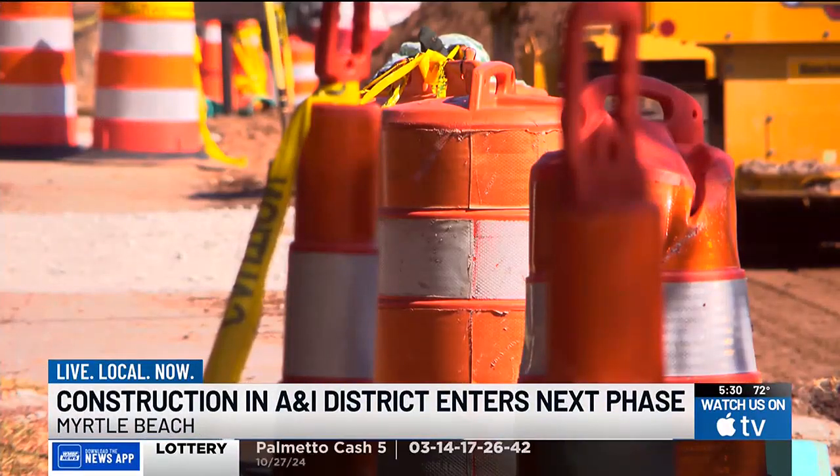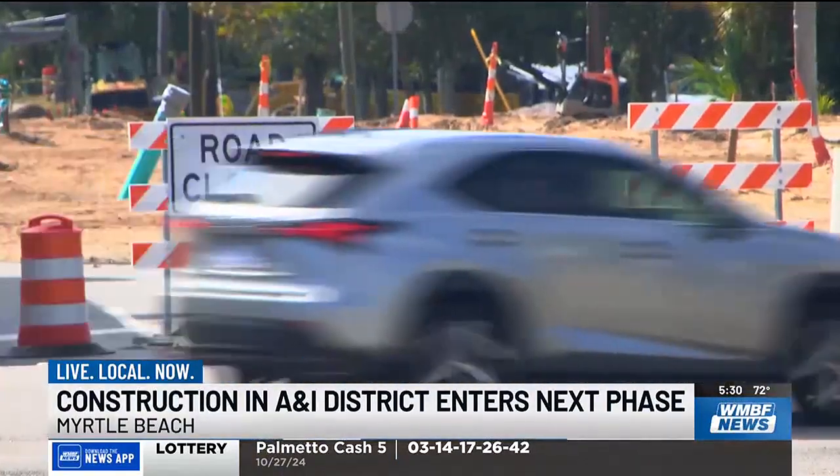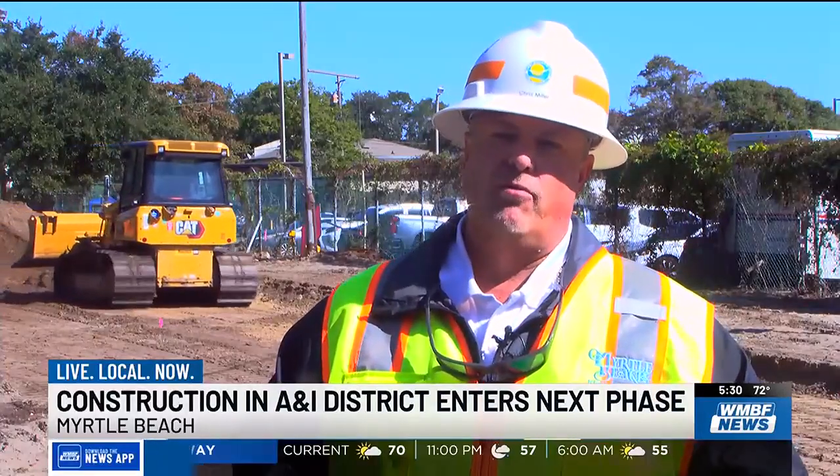The city's director of infrastructure project management says growth in the area makes these improvements necessary. We have a lot of new commercial and residential buildings coming into the district, and the current infrastructure that's in the ground cannot support that.